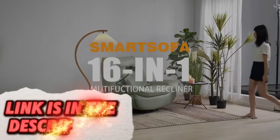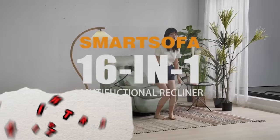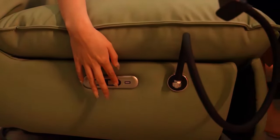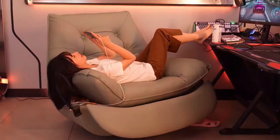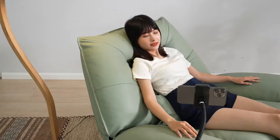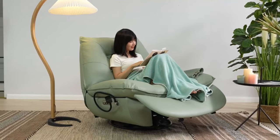Elevate your relaxation experience with the Sit and Enjoy Smart Recliner X. This recliner goes beyond comfort with built-in massage features, adjustable positions, and smart home integration capabilities. Depending on the model, you may be able to control massage intensity, recline positions, or even link it to smart home assistants for voice control.